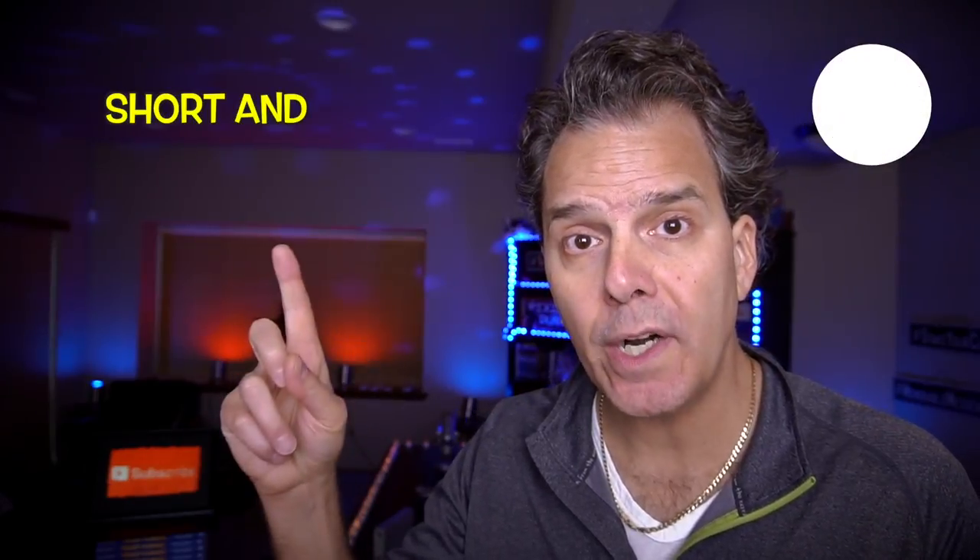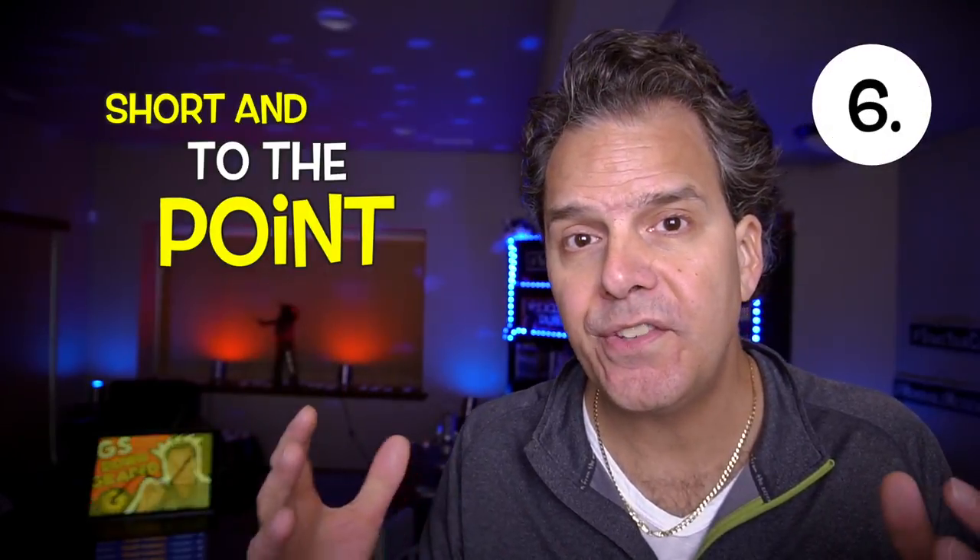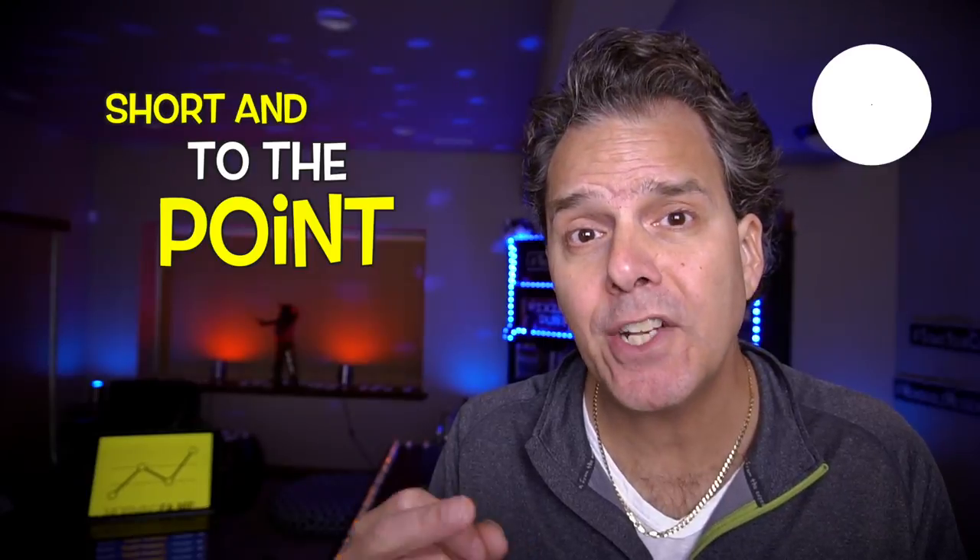Step six: short and to the point. Go through these seven elements and make sure to incorporate them into your channel trailer, then edit it down. You really don't want your channel trailer any longer than two minutes. If it's a bit longer, that's fine, but two minutes is maximum. 90 seconds and you're a rock star.